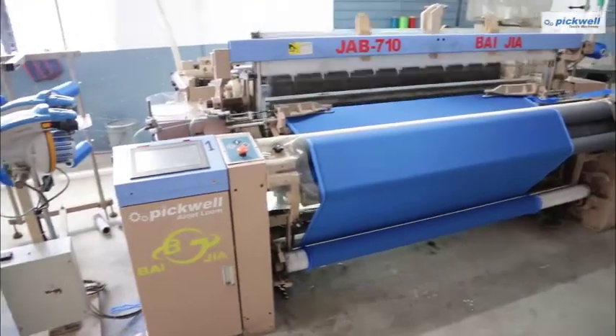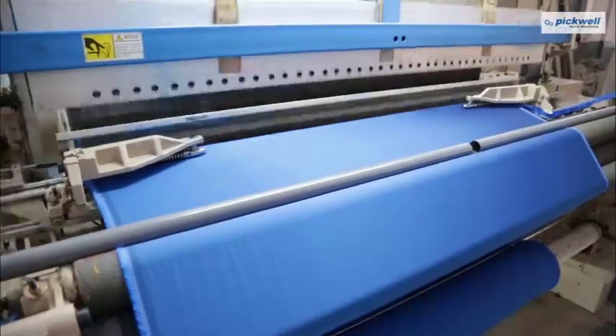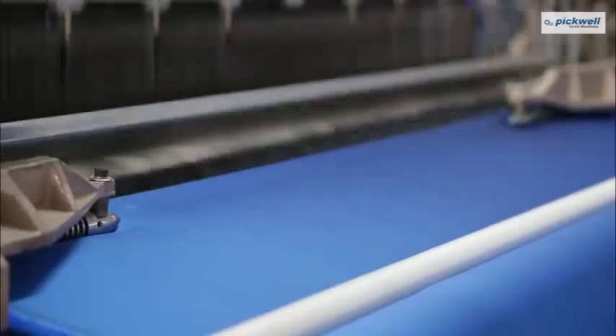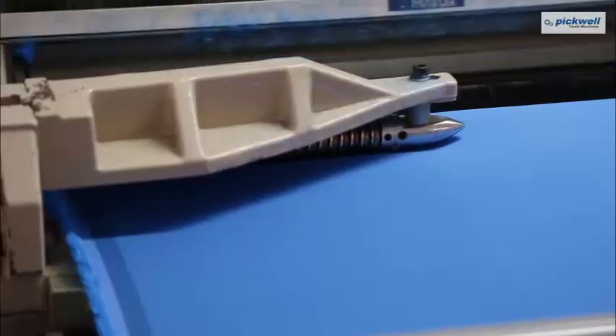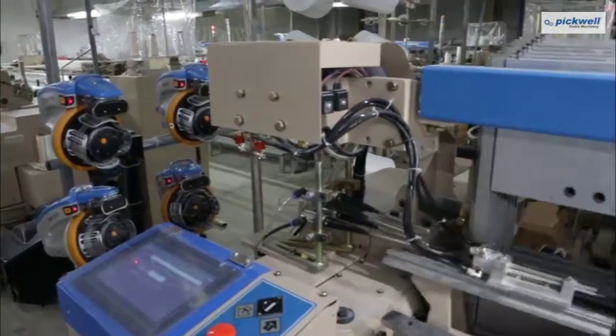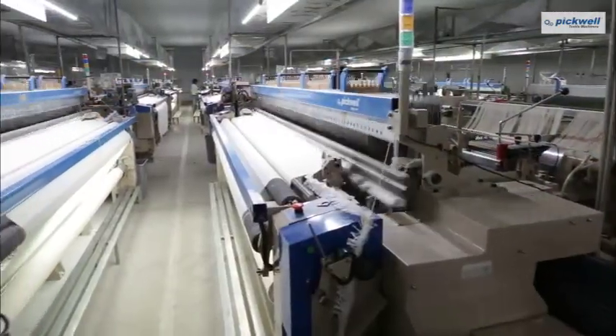Pickwell machines can weave the delicate polyester yarn, specifically catering to Surat City's textile market, and run defectlessly on a 190cm AirJet Loom. Pickwell AirJet Looms have the lowest air consumption measured in CFM among various Chinese brands.